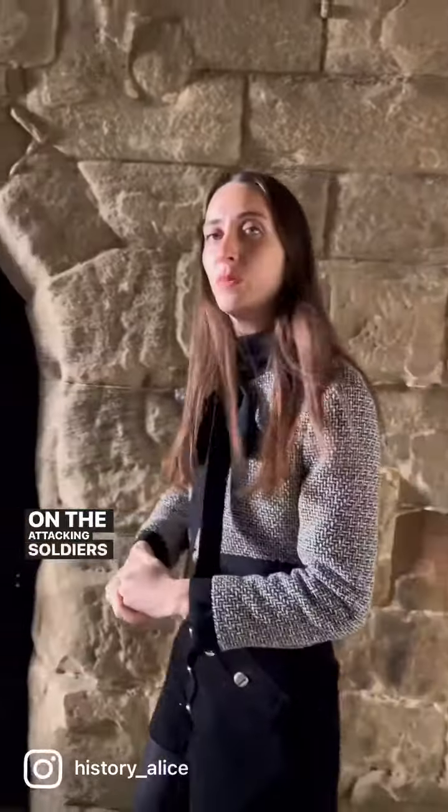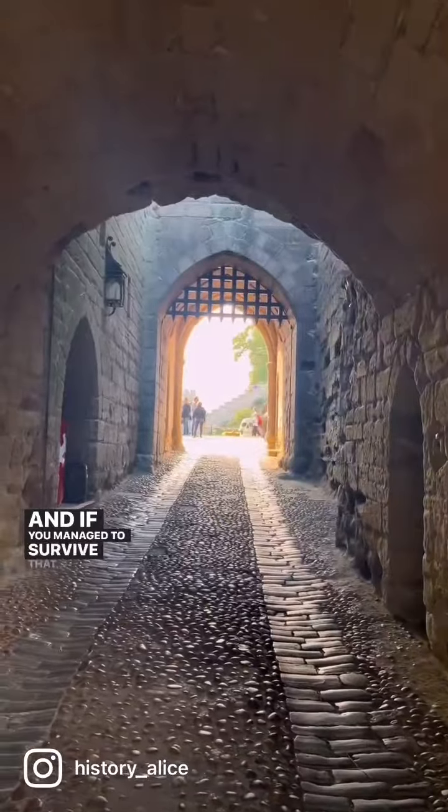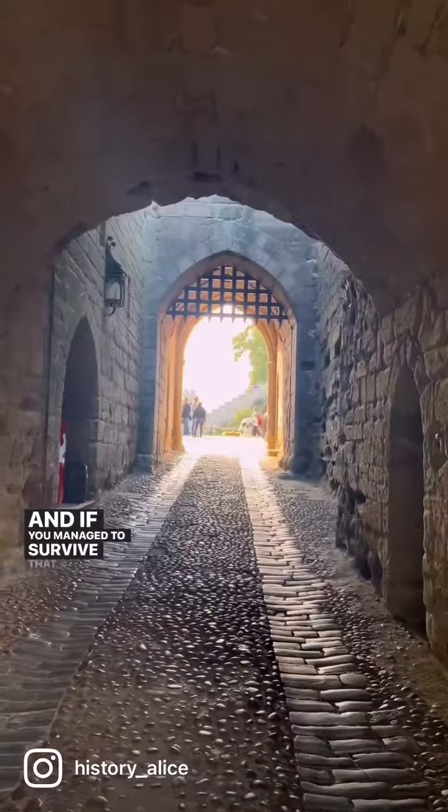These are holes cut in the roof of the Barbican through which defenders could drop rocks, stones, and boiling liquids on the attacking soldiers below. And if you managed to survive that, well, you've still got another mighty portcullis in your way. By this point you probably wished you'd stayed at home.